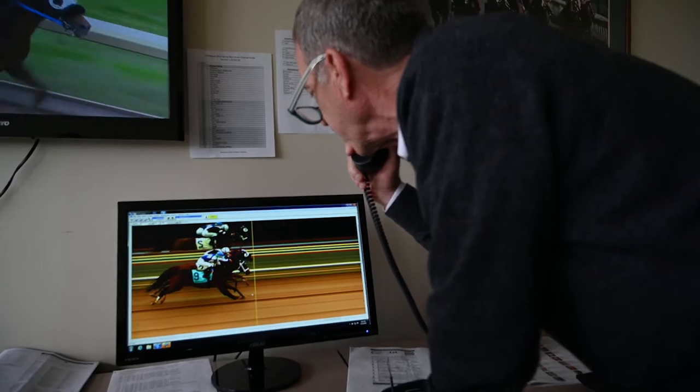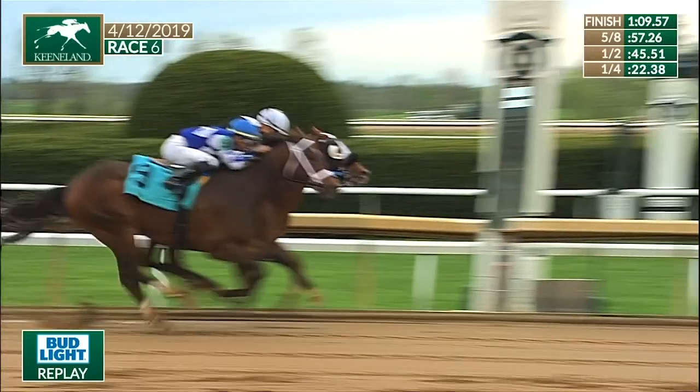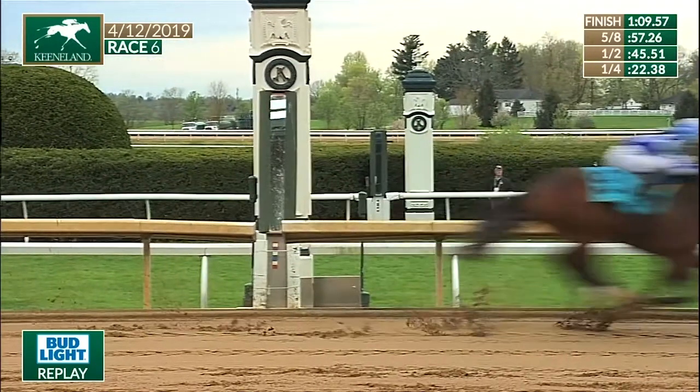When there is a close finish, we can refer to the mirror, which gives you the reverse image of the finish. If we can't see a horse's nose and we can't approximate where we'd logically think the horse's nose would be, we'll generally just call it a dead heat. If you can't see it, then you can't see it — it's not rocket science.